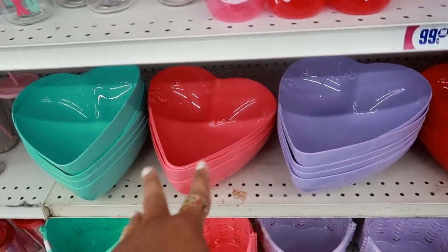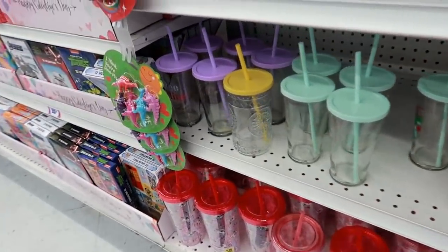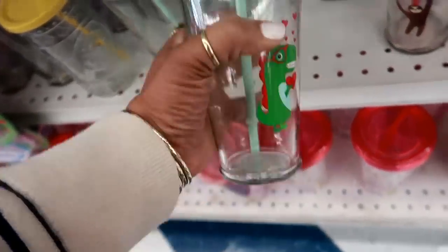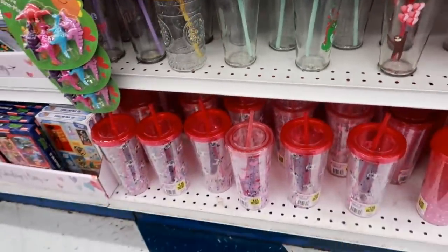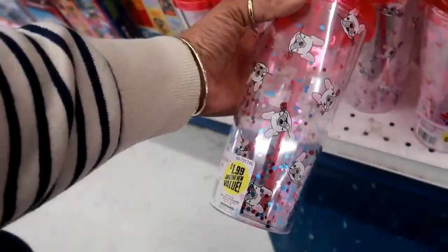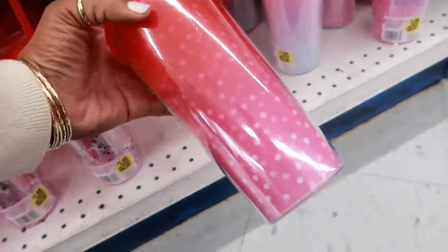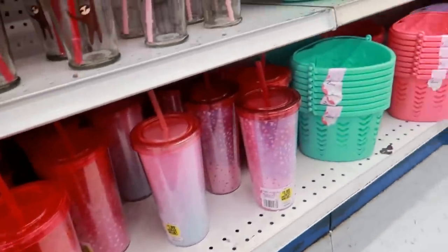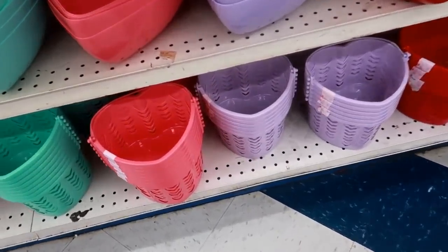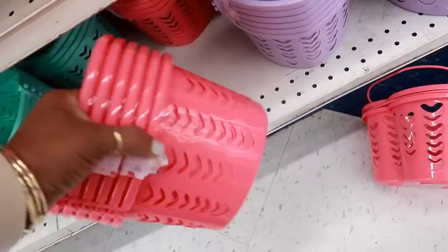I like all of these three - the pastel colors. More cups or glasses. And you have some bigger tumblers down there. There's that dog holding the rose in his mouth - $1.99. And those little baskets down there with the hearts - I think you get a two pack. Yeah, these are a two pack for $0.99.